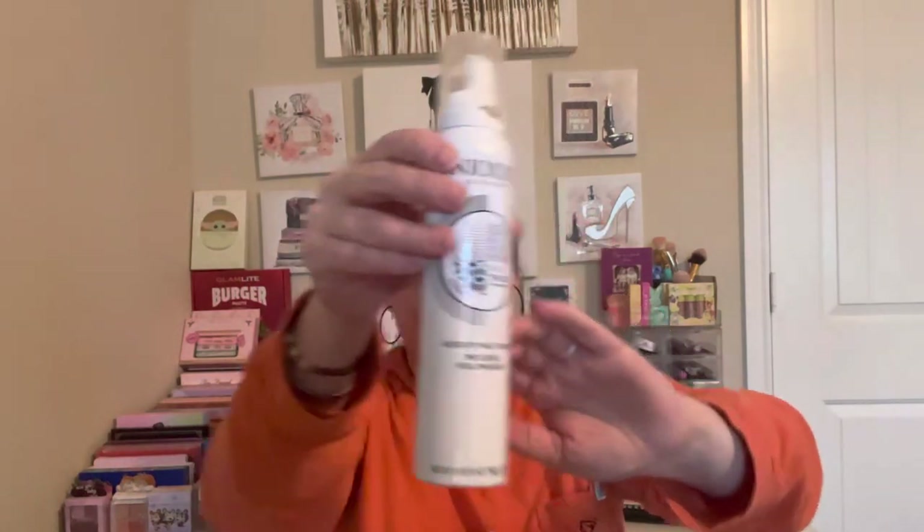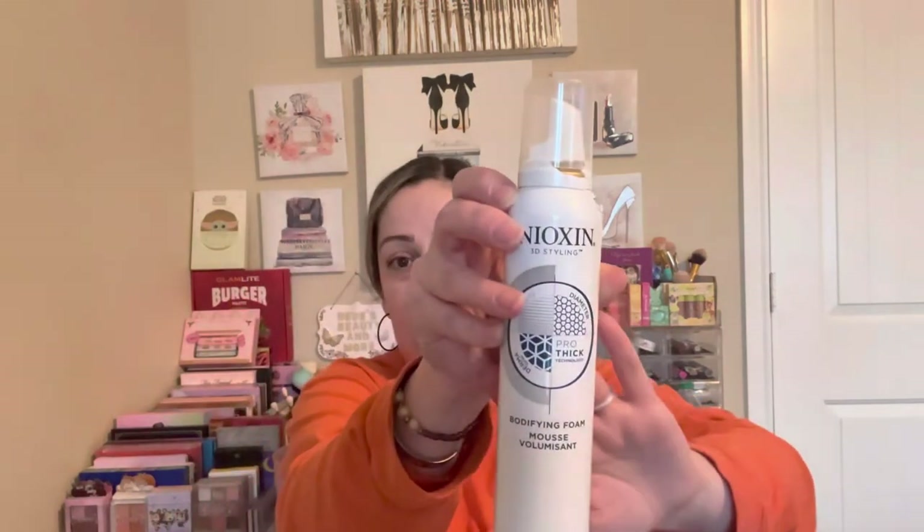My husband says we can still make it work even though I dropped this one. It's the Nioxin Body Fine Foam. I've been struggling with thin hair, and I think this would be great to apply after washing my hair before styling — blow dry or air dry — to give more fullness and thickness. I used Nioxin products before after my son was born when I was losing hair and getting bald spots in my part. The shampoo and conditioner really helped my hair grow back.